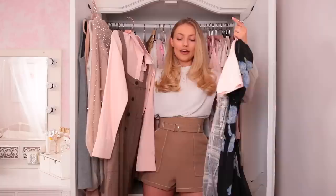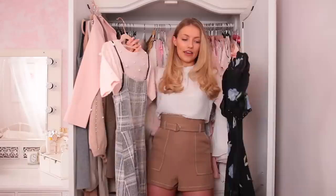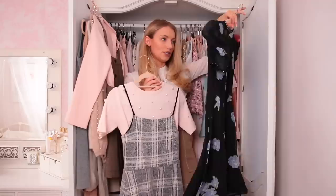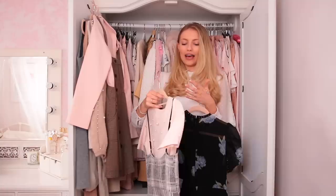Then a few more wintry dresses — a Topshop pinafore dress with a little pink scalloped blouse underneath. I'm going to keep both and separate the blouse from the dress. Then a gorgeous dress I bought in the Topshop sale at Christmas which I love, and this cute Urban Outfitters one I bought in LA that I haven't had a chance to wear yet because it got buried in my wardrobe. I do really like it so I'm going to keep all of those.